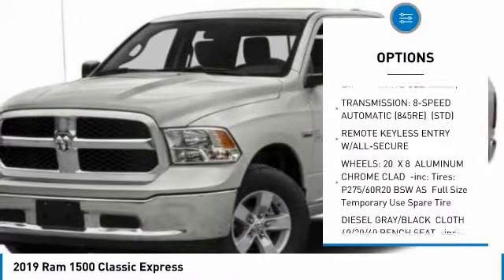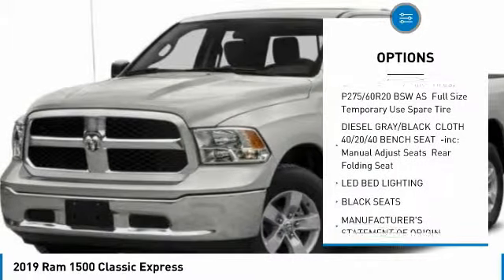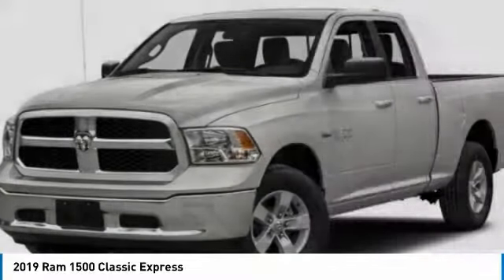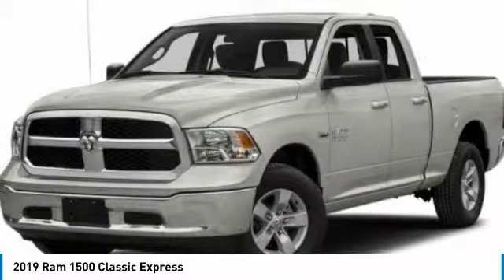Traction control, anti-lock braking system, power steering, adjustable steering wheel, auto-dimming rear-view mirror, PPO, four-wheel disc brakes, aluminum wheels, cruise control, four-wheel drive, AM/FM stereo radio.